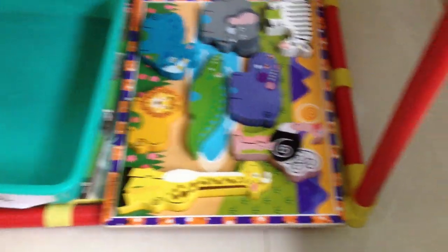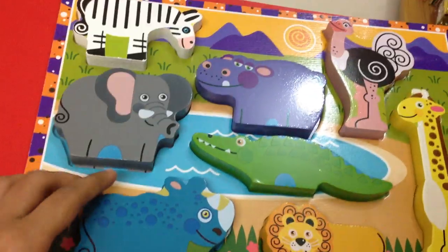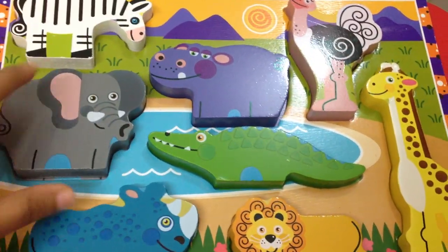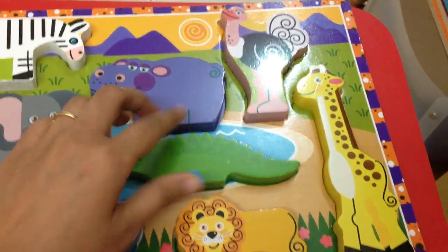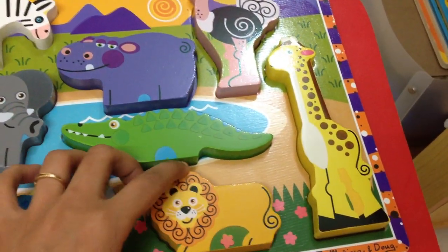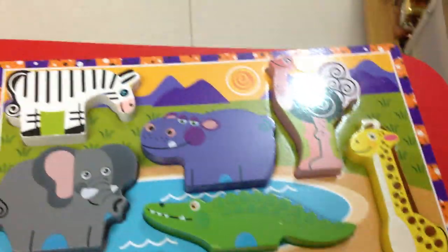And then obviously we have a puzzle. I have this Melissa and Doug puzzle that he totally loves. It has different animals — elephant, crocodile. He totally loves the Melissa and Doug puzzles.